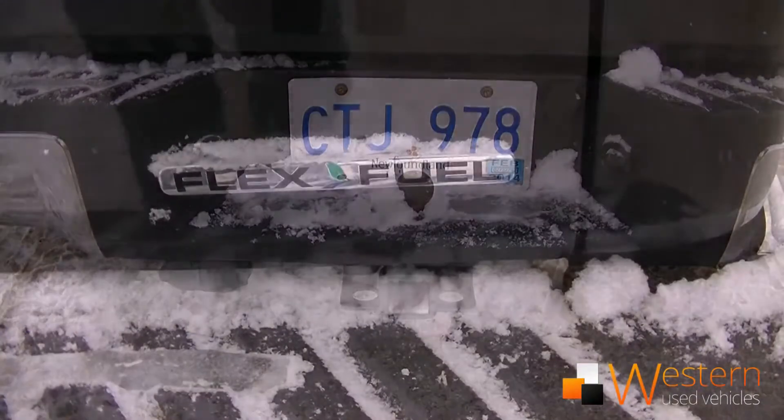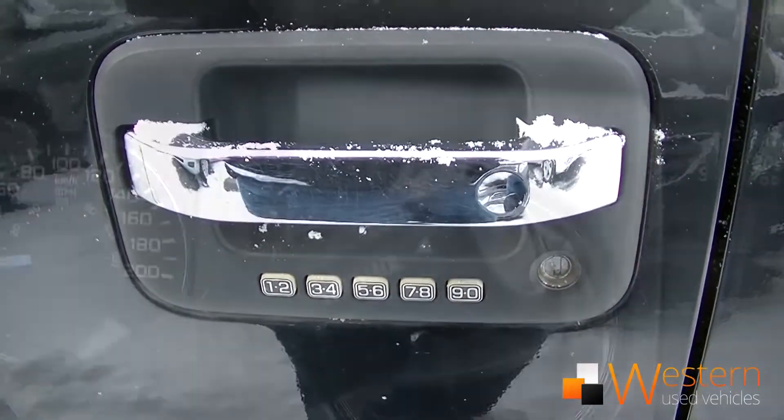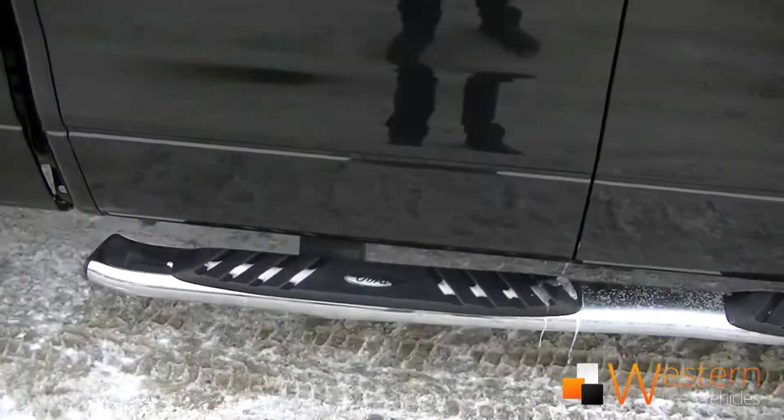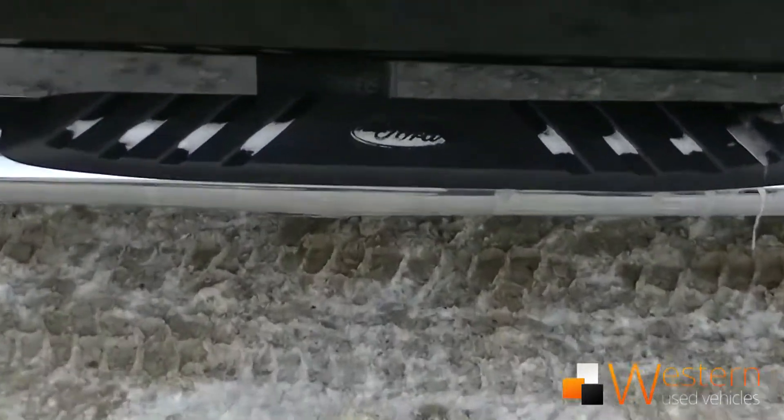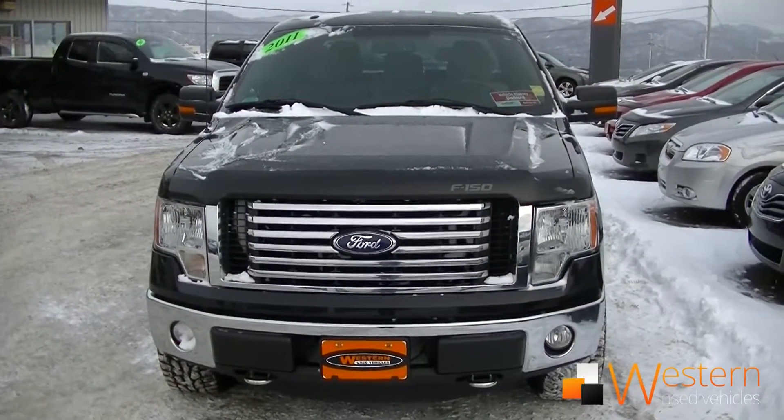The fuel economy is 15L per 100 km in the city and 10.5L per 100 km on the highway. We are selling this vehicle for $25,476 and it can be yours for as low as $218 bi-weekly, tax included.